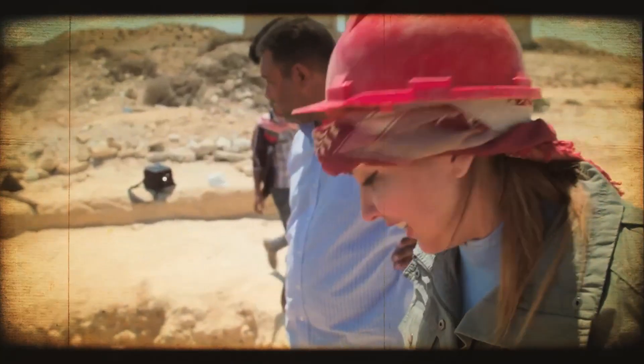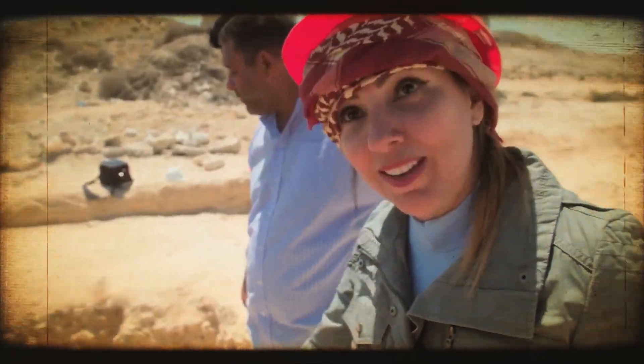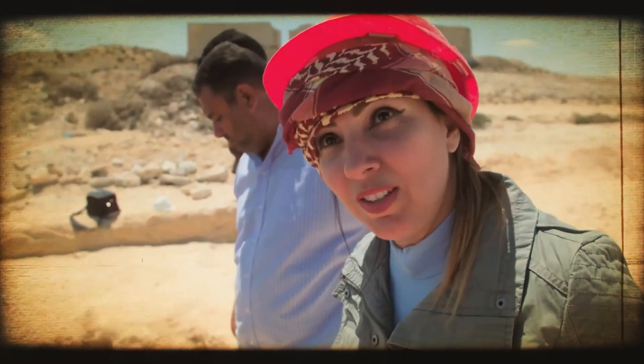Archaeologists have discovered a vast tunnel under an ancient Egyptian temple. It's so exciting — I need to see what is in there. It has been hidden for 2,000 years.